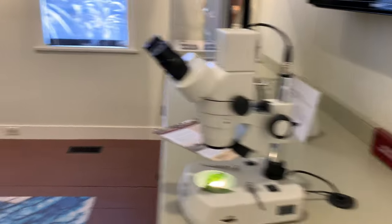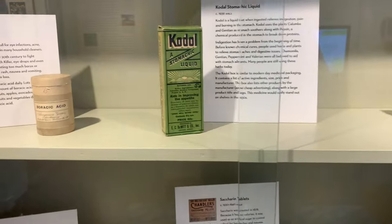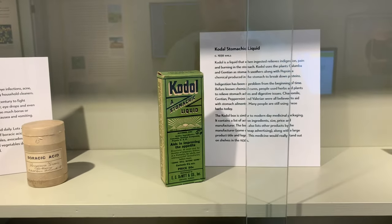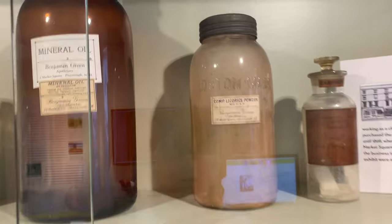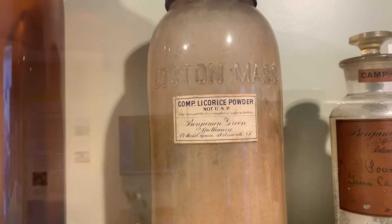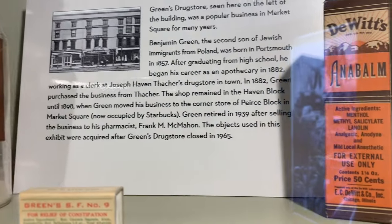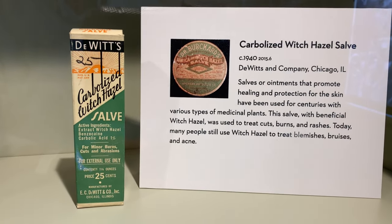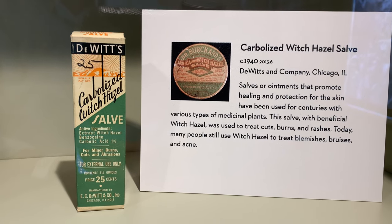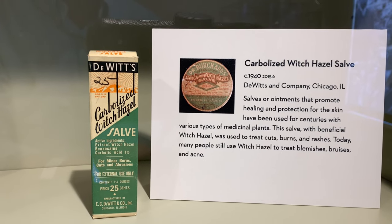They traded with the East because there were a lot of remedies that came from these herbs. And over here in this cabinet they had things for the stomach — things like licorice powder. Back in the day, this is what they used. Witch hazel salve to protect the skin — for cuts, burns, and rashes.